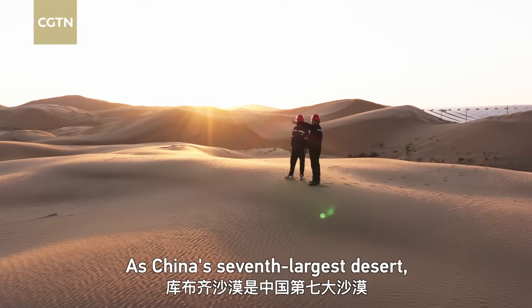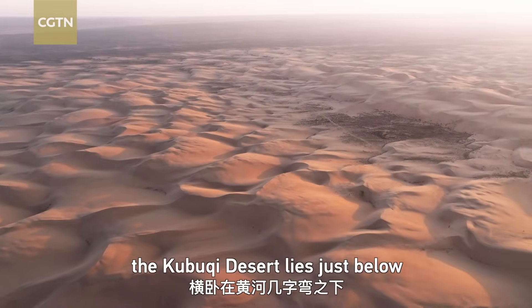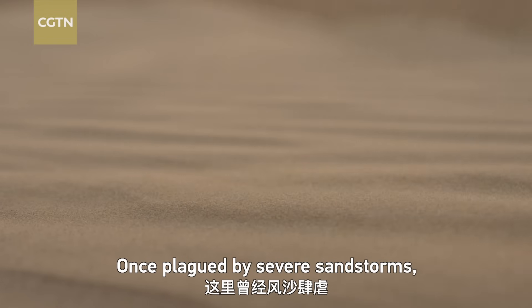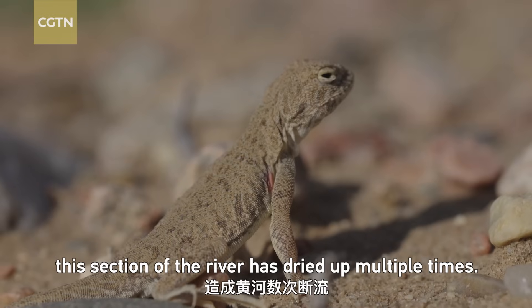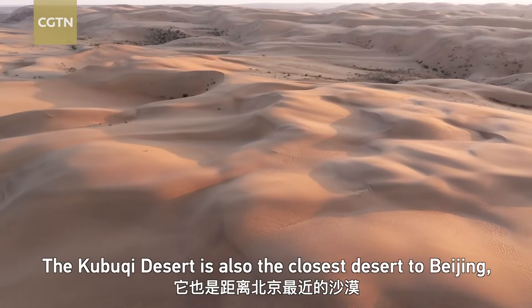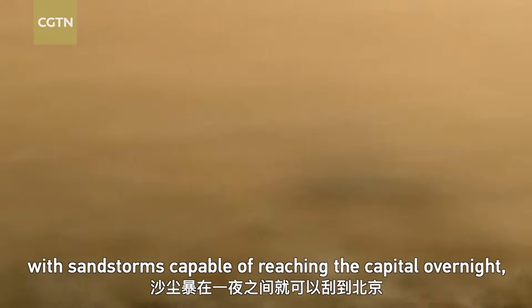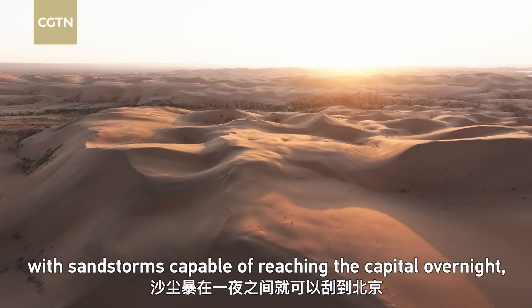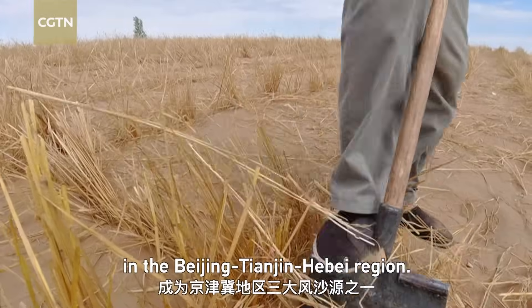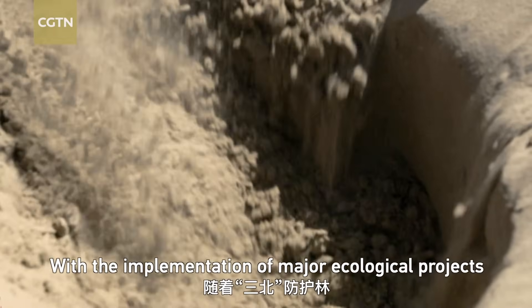As China's seventh largest desert, the Kubuqi Desert lies just below the northern bend of the Yellow River. Once plagued by severe sandstorms, this section of the river has dried up multiple times. The Kubuqi Desert is also the closest desert to Beijing, with sandstorms capable of reaching the capital overnight, making it one of the three main sources of sandstorms in the Beijing-Tianjin-Hebei region.